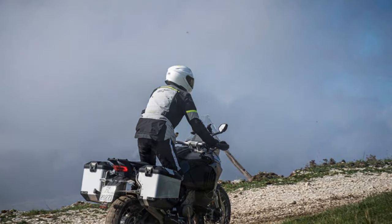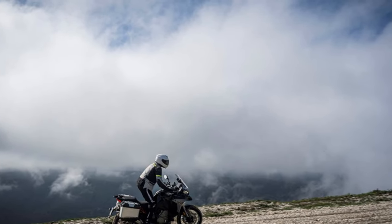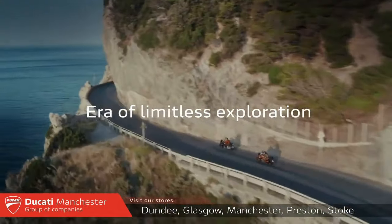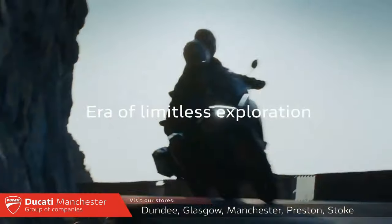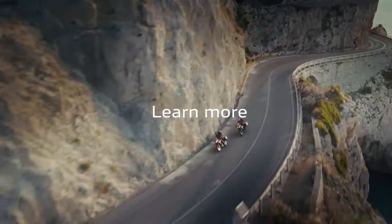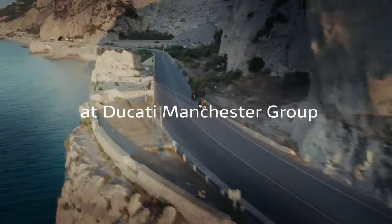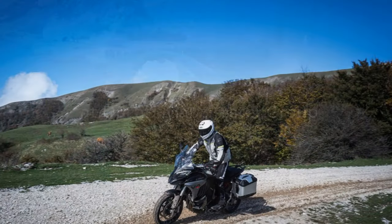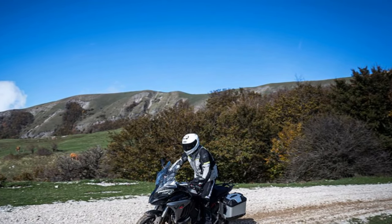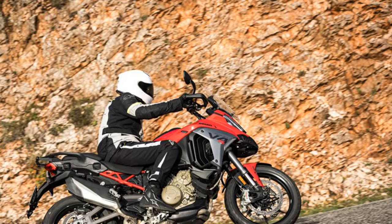Despite receiving Euro 5 Plus certification, the V4 Gran Turismo engine's output remains almost unchanged. It still produces a claimed 167 brake horsepower — just one brake horsepower less than before — and its torque figure remains at 92 lb-ft, although both peak 250 RPM higher. Unsurprisingly, the new Ducati performs much like its predecessor. It can be mild-mannered for cruising or a rapid, wheelie-popping, MotoGP-sounding hooligan when you're feeling spicy.